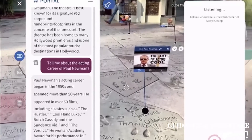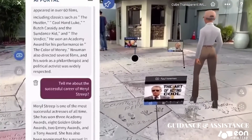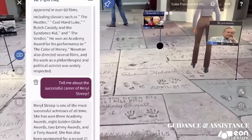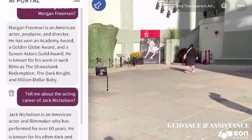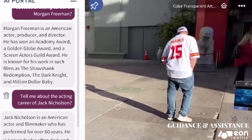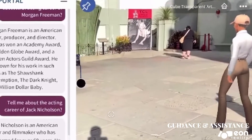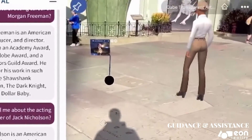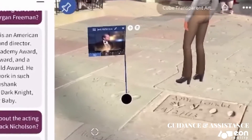Tell me about the career of Meryl Streep. Meryl Streep is one of the most successful actresses of all time. She has won three Academy Awards, eight Golden Globe Awards, two Emmy Awards, and a Tony Award. Jack Nicholson is an American actor and filmmaker who has performed for over 60 years. He is known for his often dark and eccentric characters, and has appeared in many of the most iconic and influential films of all time. Nicholson has won multiple Academy Awards, Golden Globe Awards, and BAFTA Awards, and is considered one of the greatest actors of all time.